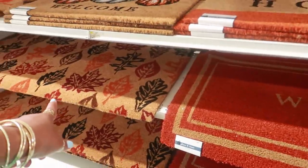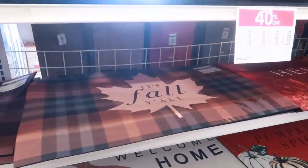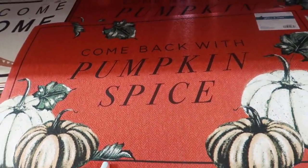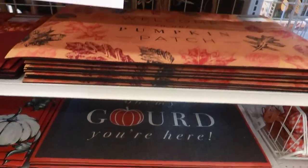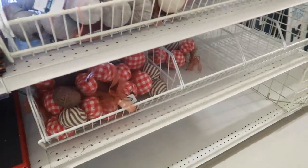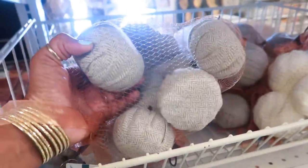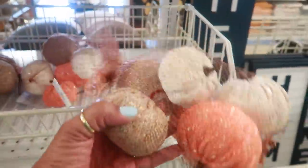You have bigger ones down there that say 'Welcome' — that one has leaves on it. 'Live Simply,' 'It's Fall Y'all' with the brown plaid. 'Come Back With Pumpkin Spice.' Oh that's cute, I like that one. 'Oh My Gourd You're Here' — I like that one too. 'Come In And Get Cozy.' So that was the floor mats. You have these right here — $4.25 — or you can get them in gray or all white. And then this one actually has some sparkle, like sequins.